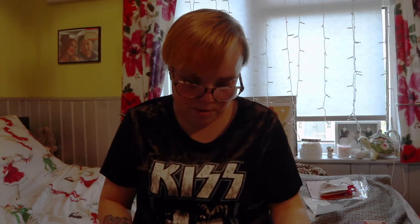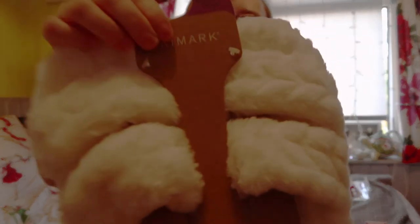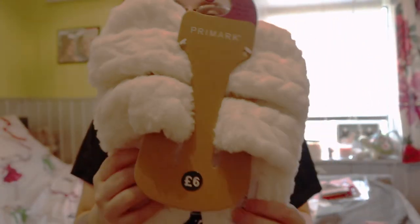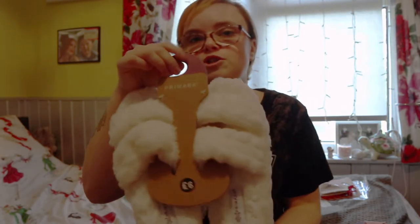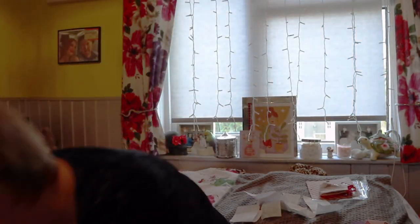He also picked up these slippers for £6 — they're kind of the dupe for the Ugg slippers. They're just super soft and for six quid you can't really go wrong. These are a great stocking filler — if you don't know what to get someone, just get them some cosy slippers and their Christmas is made. Literally the best things ever.